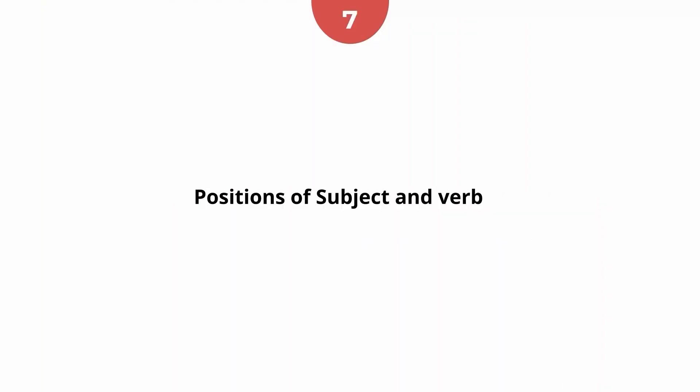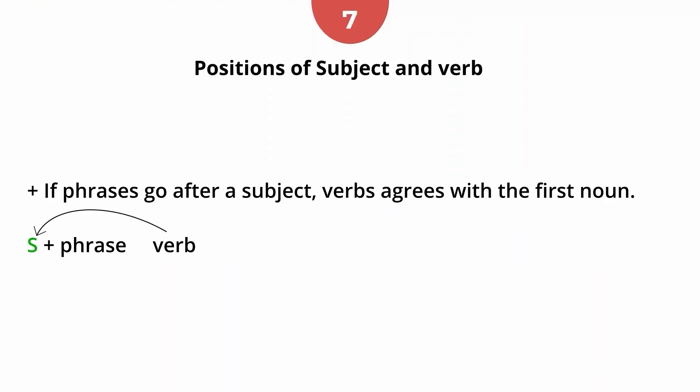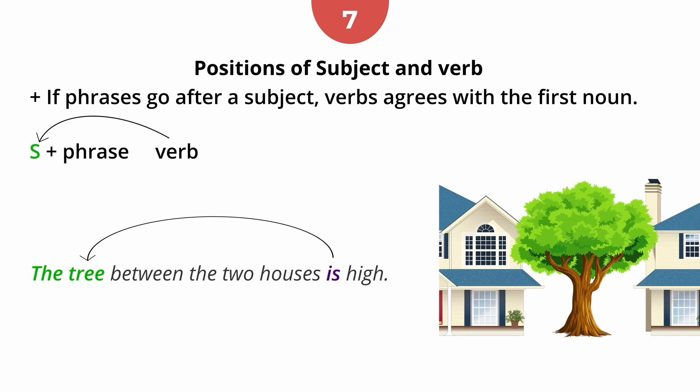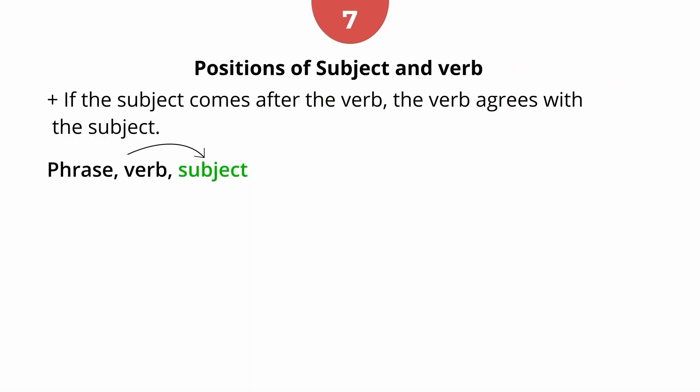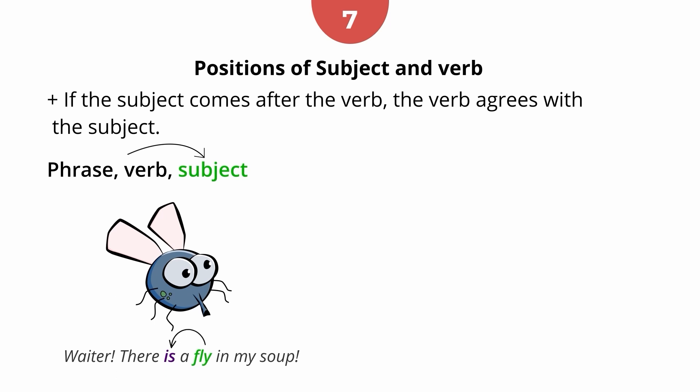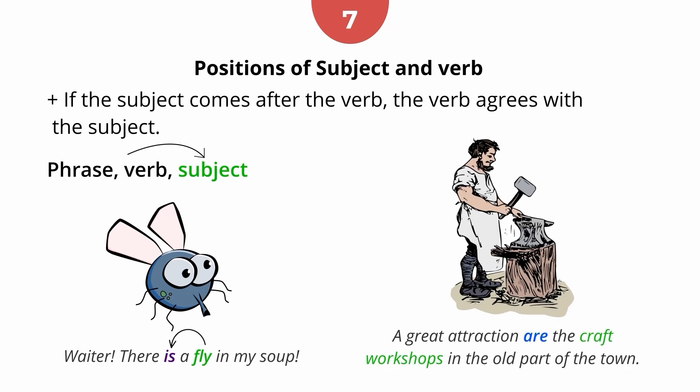Rule 7: Positions of subject and verb. Sometimes the subject goes before or after a phrase. If phrases go after a subject, the verb agrees with the first noun. For example, 'The tree between the two houses is high.' If the subject comes after the verb, the verb agrees with the subject — phrase, verb, subject. For example, 'Waiter, there is a fly in my soup.' 'A great attraction are the craft workshops in the old part of the town.'